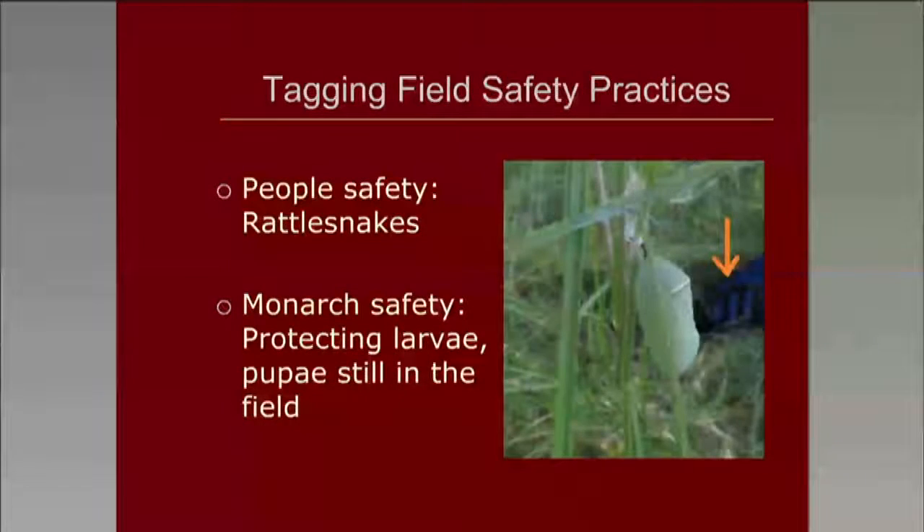We also found we needed to have safety practices — for people, rattlesnakes are pretty popular out here in the densest monarch habitats — but also for monarch safety. We found that oftentimes there were still monarch larvae or pupae in the field during the migration, especially during times of warm falls. As you can see in this photo, a tagger's shoe is right near pupae. Often out here in the grassy fields, monarchs would create their chrysalis right on the tall grasses. We are very quick to cancel tagging events if we know that this is occurring.